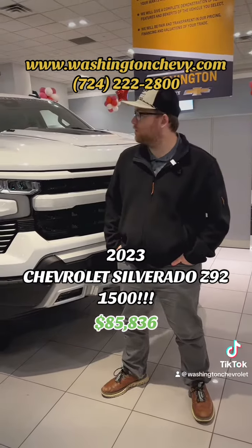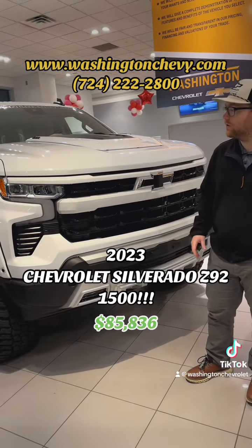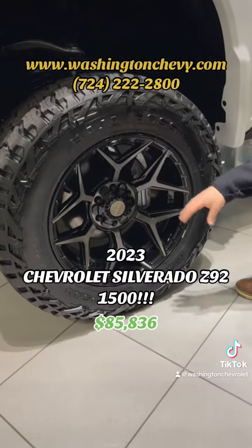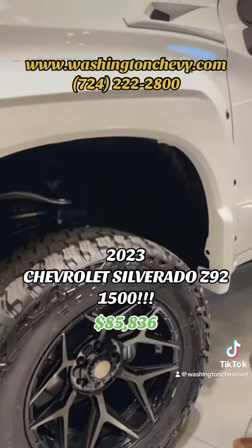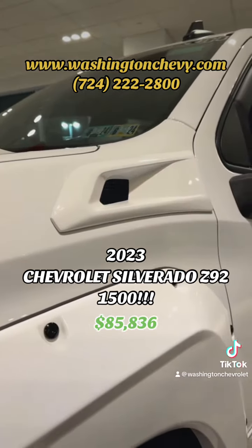Justin Thomas here with Washington Chevrolet to show you an American Luxury Coach 2023 Chevrolet Silverado. American Luxury Coach does huge outfits on these trucks — 20-inch Four Play wheels, 35-inch Mickey Thompson Baja Boss tires, full billet fender flares, and cutouts for increased airflow on the sides.